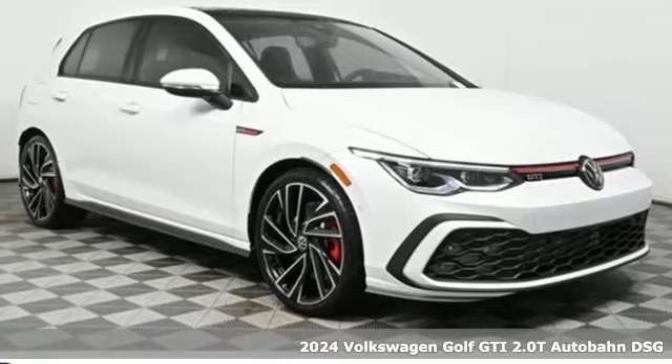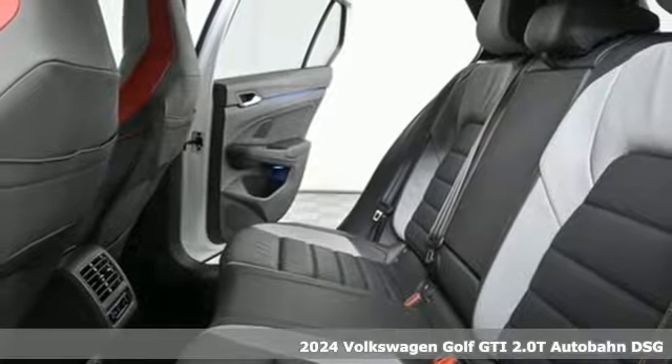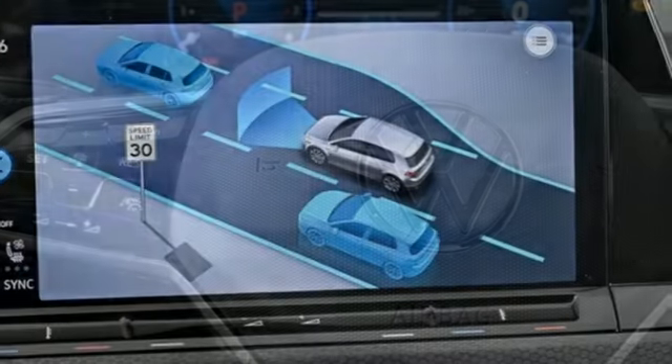Here's a new 2024 Volkswagen Golf GTI. Versatility, sophistication, sportiness. It doesn't just do a little of each. It's the Golf that goes big on going big.